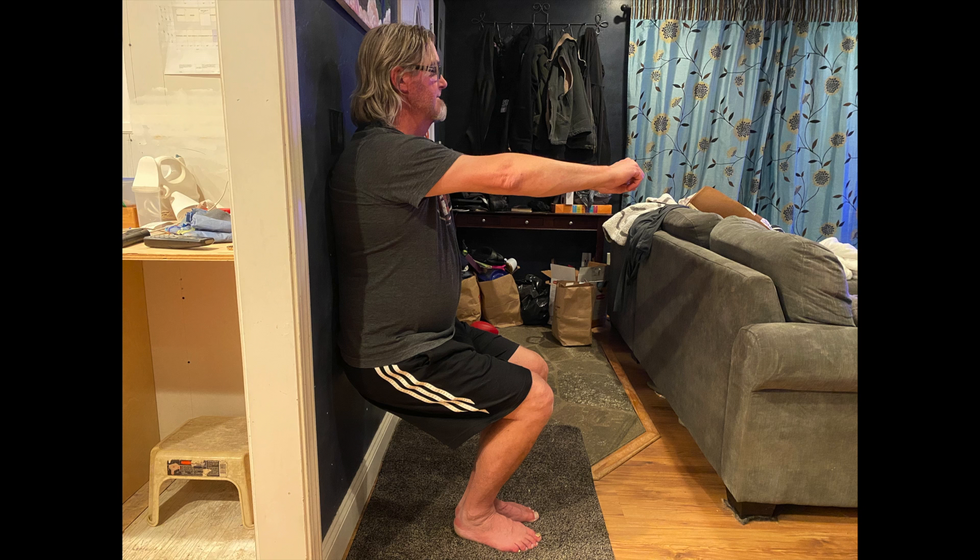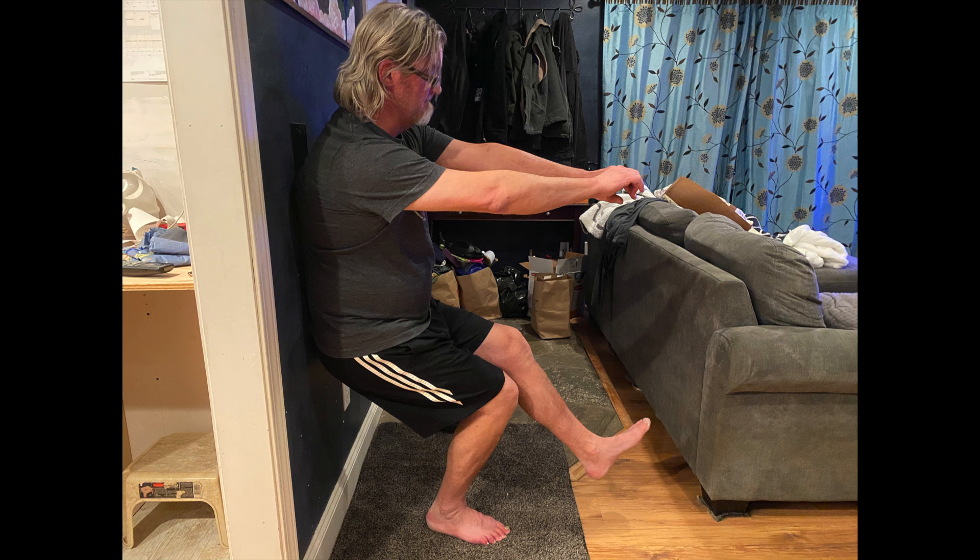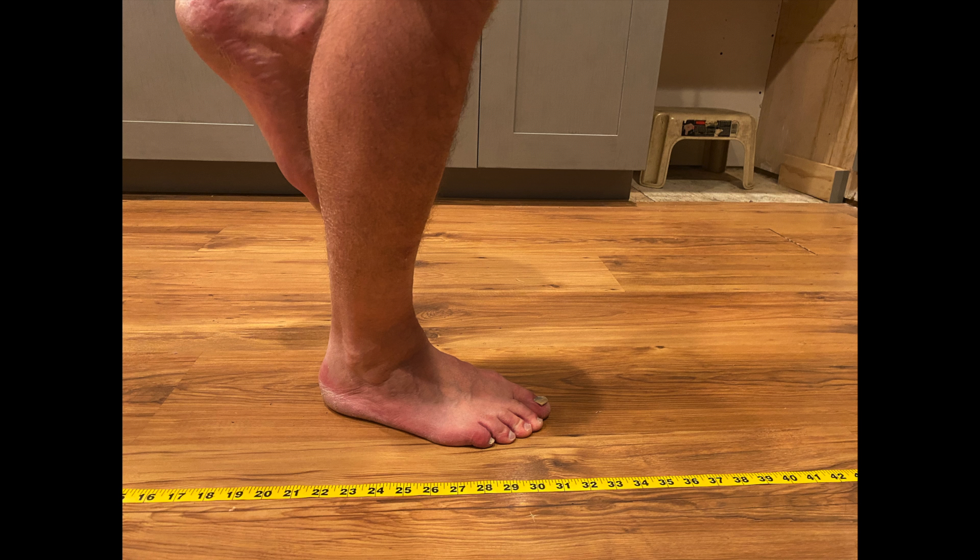My client's average initial wall sit time out of three attempts was 53 seconds. His average single leg wall sit time for both legs was 26 seconds, and his single leg jump distance for both legs averaged out to 31 inches.